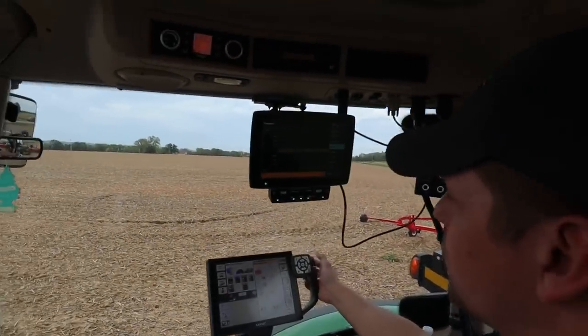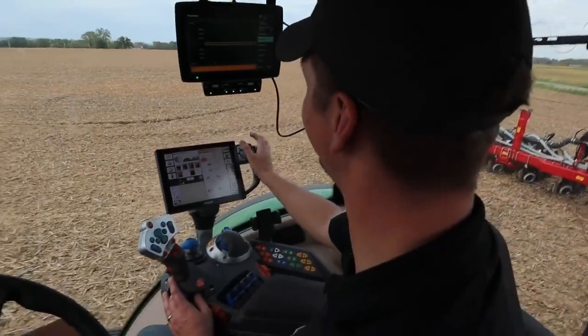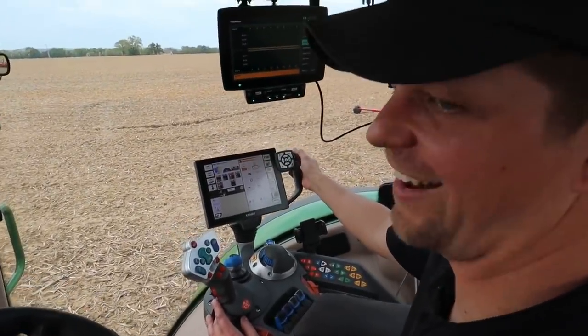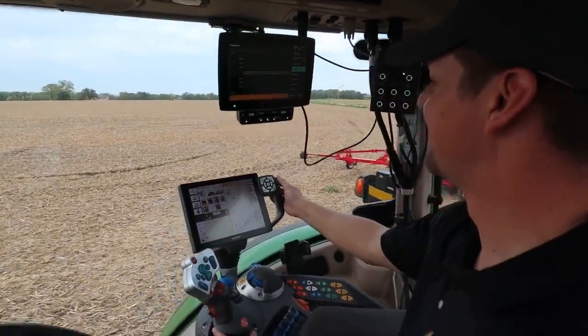I turned my cruise control speed down — we don't need to be going 30 miles an hour. I don't know, it'd be pretty sweet if we could plant at 30, but I don't know if I'd want to do that. You can hang on though — we'd get some acres out.